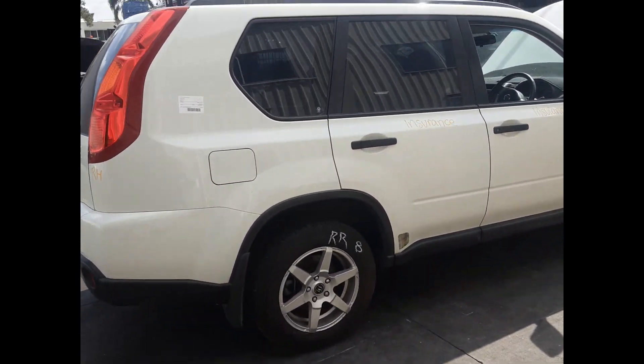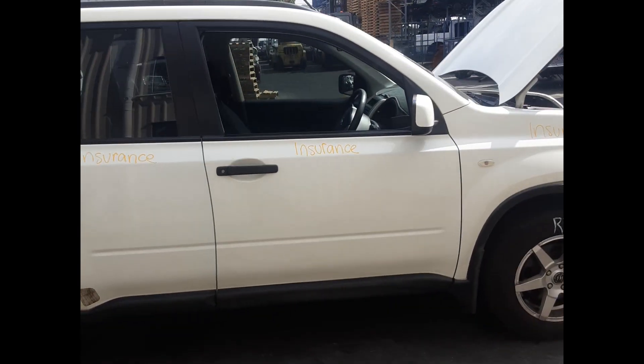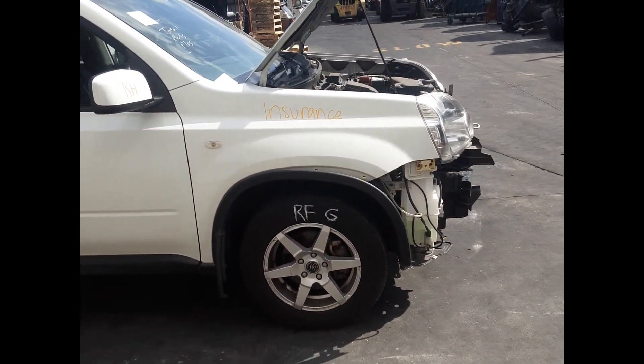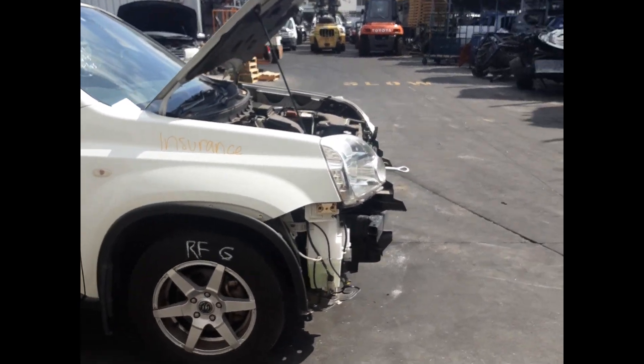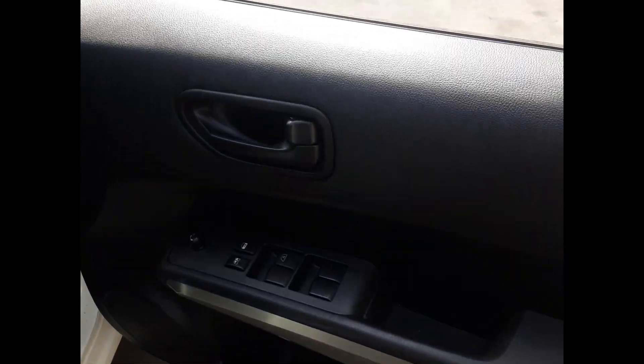Right rear 16-inch aftermarket wheel, good tyre. Right rear door, no dents. Right front door, no dents. Right front door mirror. Right front guard, no dents. Right front door, no dents. Right front master switch.